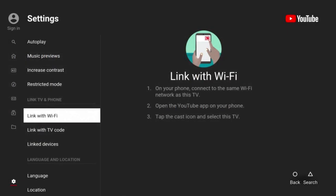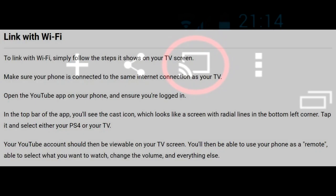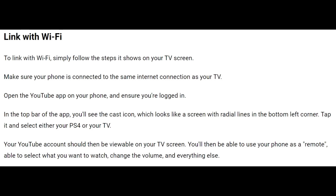What you have to do is open the YouTube application and go to settings. You're going to have to link with Wi-Fi or with TV code. When linking with Wi-Fi, connect your phone and your PlayStation to the same router, then open the YouTube app on both your phone and PS4. Once you select 'link with Wi-Fi', on your phone you'll find a small share screen or cast to TV icon that you have to click. Once you do that, the account you're signed in on your phone will be signed in on your PS4 and you'll be able to watch YouTube.